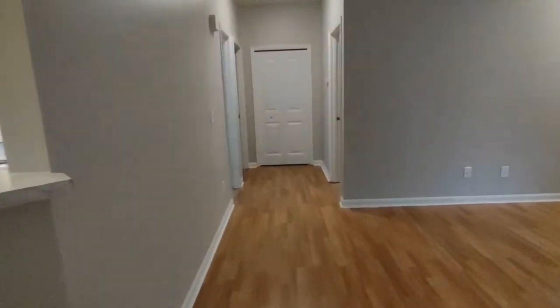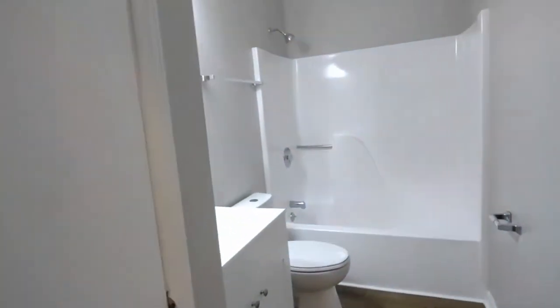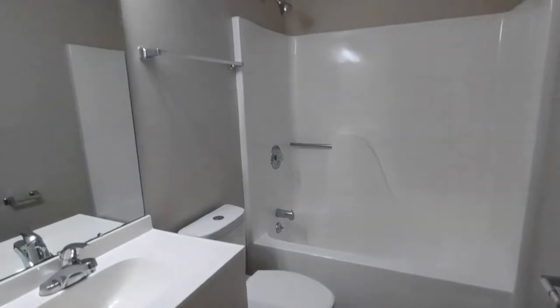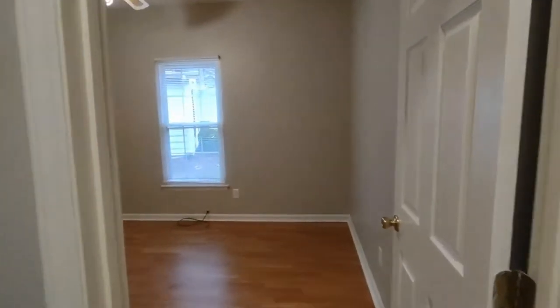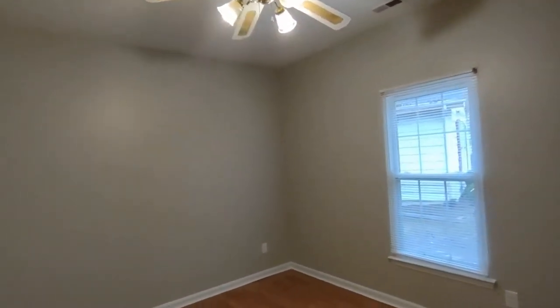Exiting this bedroom and going straight ahead are our second and third bedrooms, as well as our second full bath. The full bath is complete with large vanity and shower-tub combination. Directly across the hall is our second bedroom, complete with ceiling fan, front-facing window, and large closet.